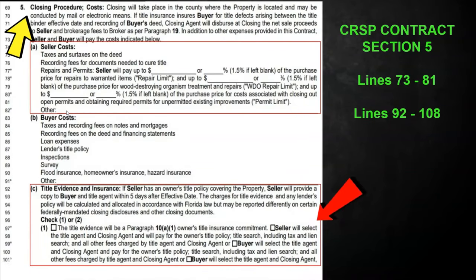So the CRIS contract — it's going to be Section 5A. You'll notice on this one you get taxes and surtaxes on the deed. It's the same thing as the deed doc stamps, just worded differently. But this one doesn't have the owner's policy on it — they have their own separate section for that, which I like much better. But you'll notice right here are your blanks again: 1.5% repair items, 1.5% blank, blank, blank. You cannot leave these blank. Some agents won't do it intentionally, they're just taught to do it that way. If you don't catch it, it could come back to bite you.